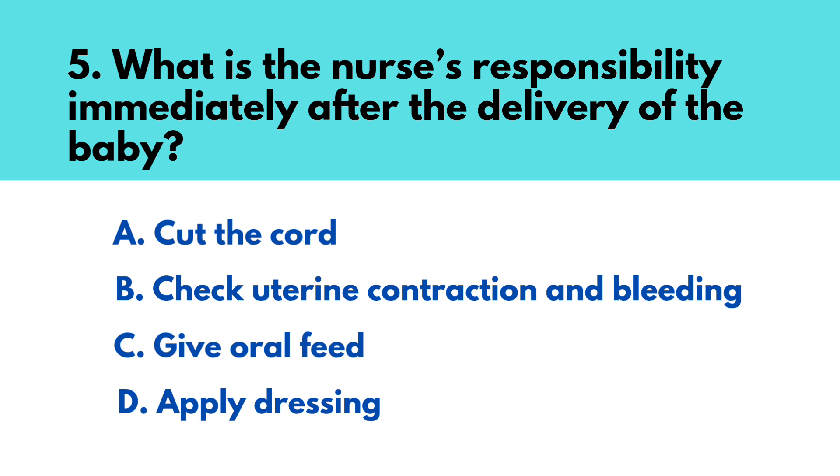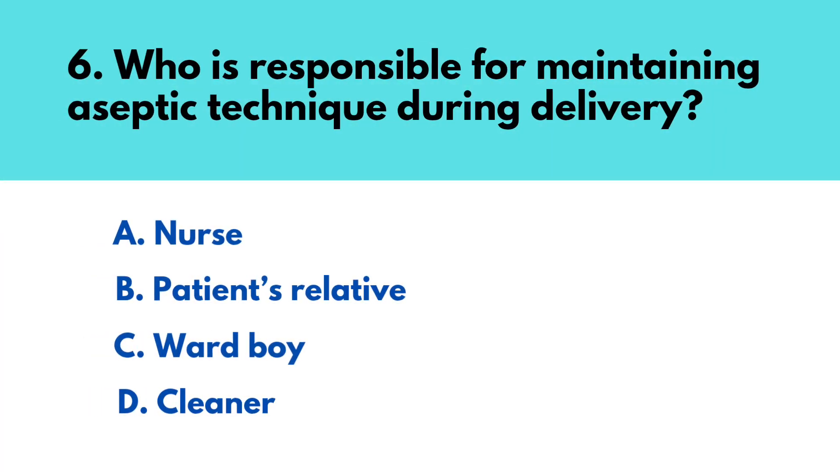Question number five: What is the nurse's responsibility immediately after the delivery of the baby? The correct answer is option B — check uterine contraction and bleeding. Question number six: Who is responsible for maintaining aseptic technique during delivery? The correct answer is option A — nurse.